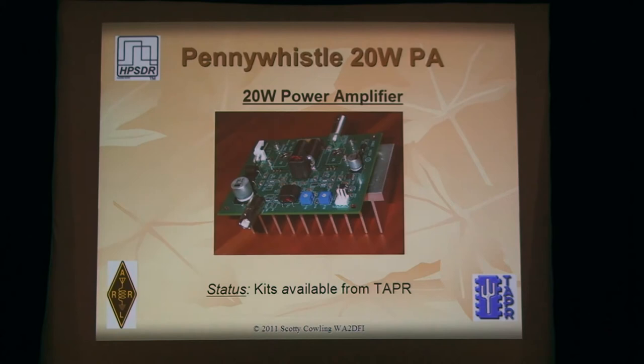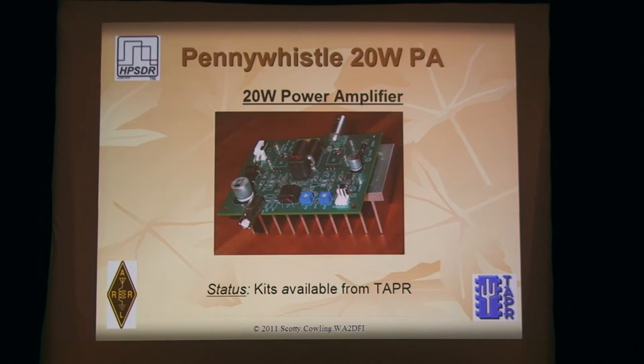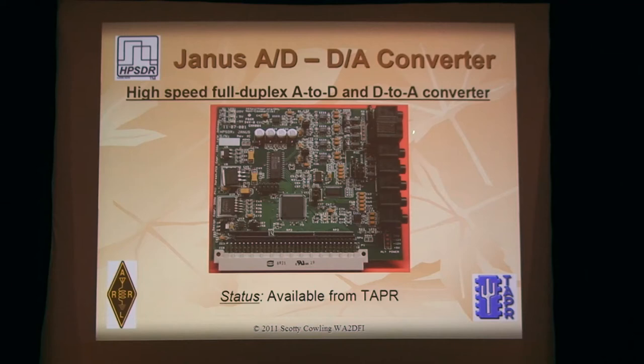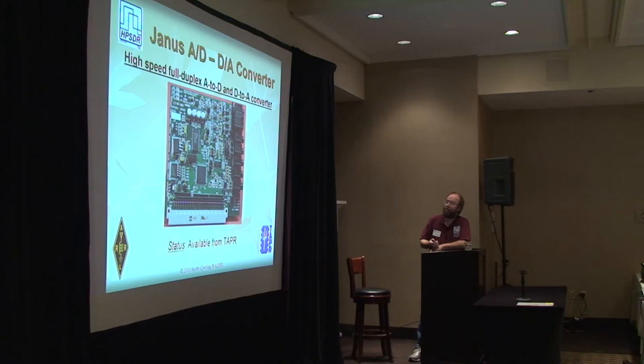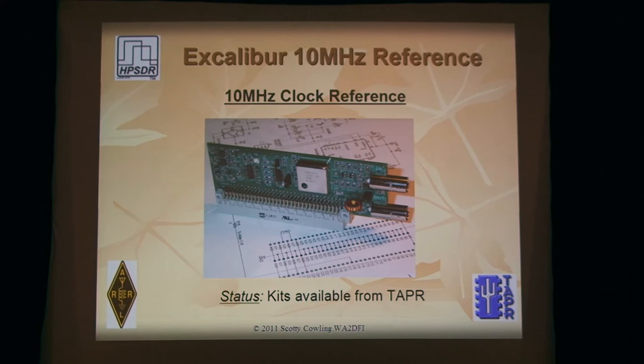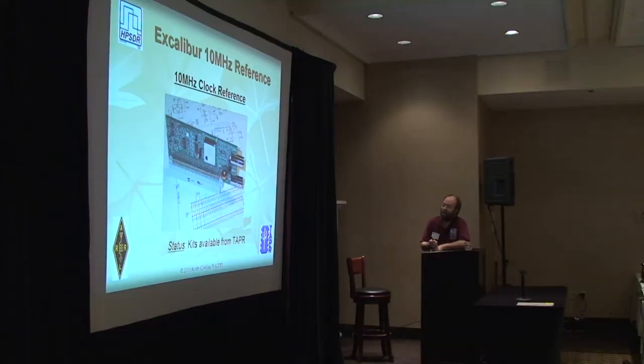The Penny Whistle 20-watt PA comes as a kit, pretty easy to build with all large components — kits are available now. The Janus board has all the audio ins and outs on the right side; if you want to use a soft rock or other IQ radio, you'd use this board. The infamous extender board is the toughest board to build — also a kit. Excalibur has the TCXO in the middle and an external input for your GPS-disciplined oscillator, with one toroid on the bottom that you get to wind — also a kit.